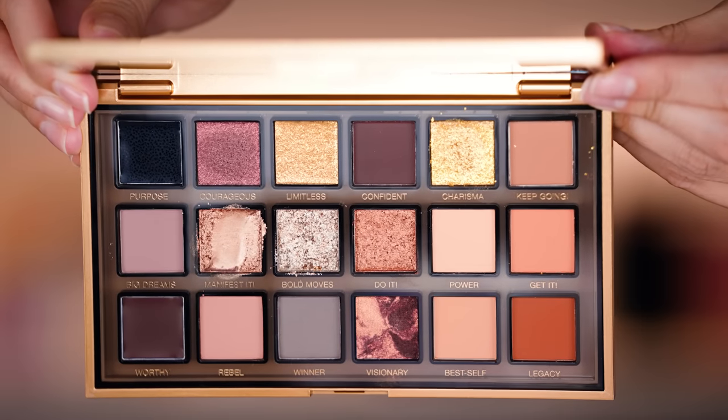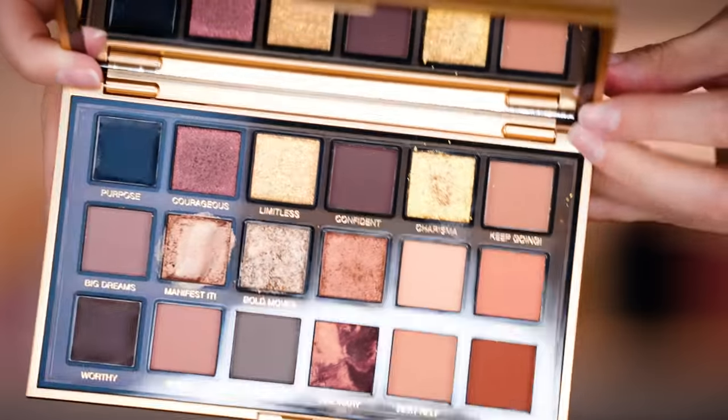Hey guys, welcome to today's video. We are going to get our hands into all of the new makeup. I have palette after palette after palette. I feel like this is going to be one of those days where the eyeshadow just does not stop, because I really want to use it all. I'm having a hard time deciding. This Empowered one from Huda Beauty just looks like I want to cry — it is so beautiful.